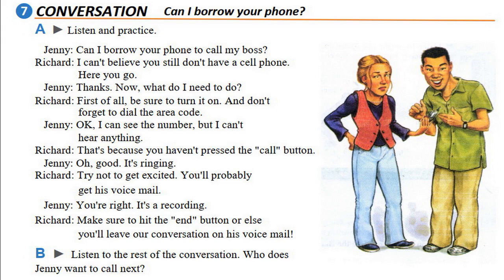'That was fun! Let's call somebody else.' 'Is there anyone you need to call?' 'Well, not really, but I'd like to see if there are any messages on my answering machine at home. Can you show me how to check?' 'I don't think I have that many minutes left.' Who does Jenny want to call next? Jenny wants to call her own answering machine.